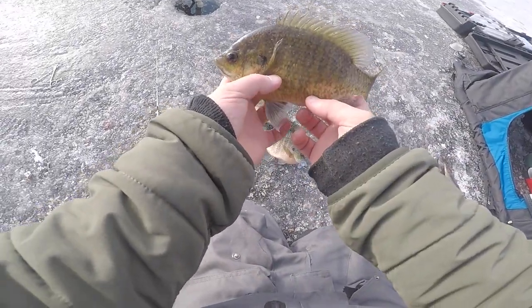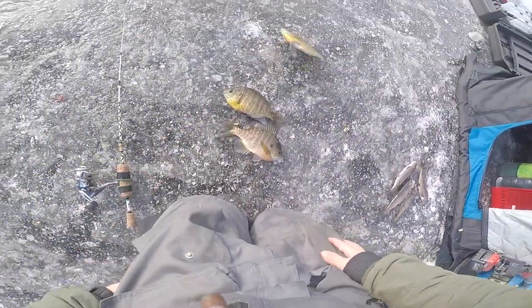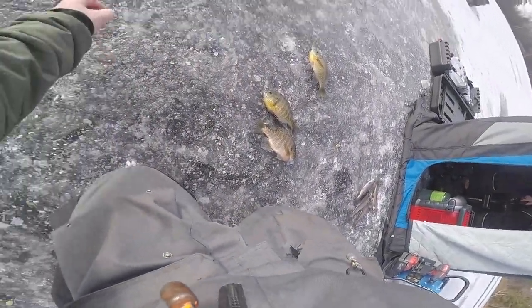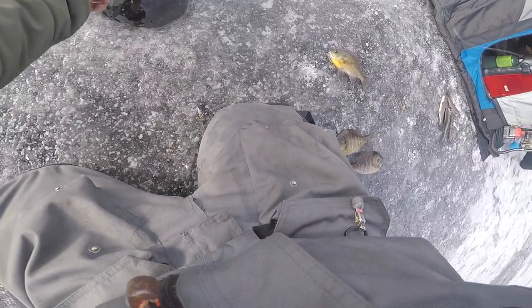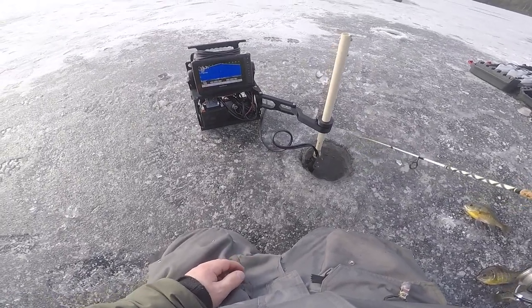Just to show you boys how we're doing already this morning — got a couple nice size bluegills probably around that eight inch range. A couple slabs, just throwing down the old jigging plastic. Just ripped one up, going to drop it back down. We're sitting in about 20 feet of water. See if we can get another one to come into frame.